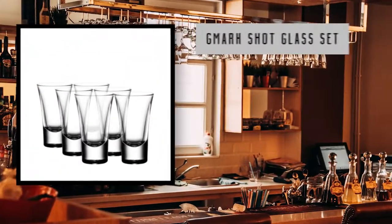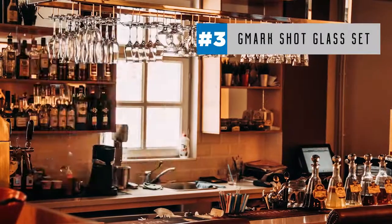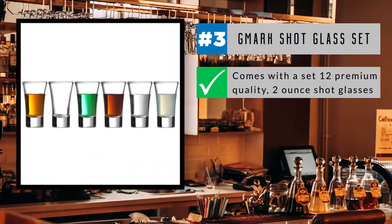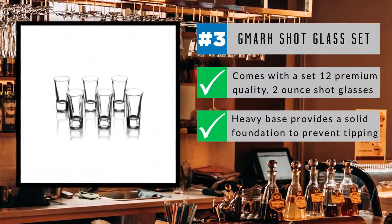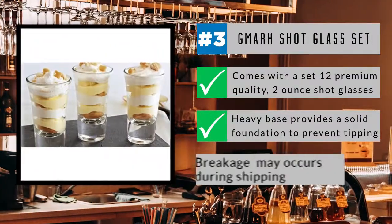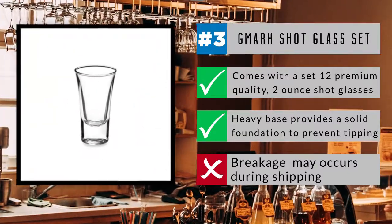Stock the in-home bar with style with the G-Mark shot glass set coming in at number three on our list. This set of 12 premium quality two-ounce shot glasses features a sleek European design to elevate your dinner parties and special events. The heavy base provides a solid foundation and prevents tipping over, plus they're safe to clean in the dishwasher. Some users have discovered breakage occurs during shipping, so be careful when opening the box of your new shot glasses.